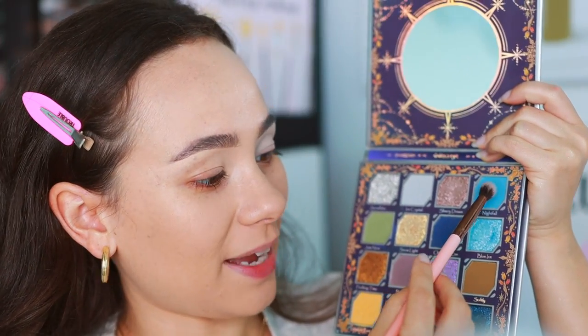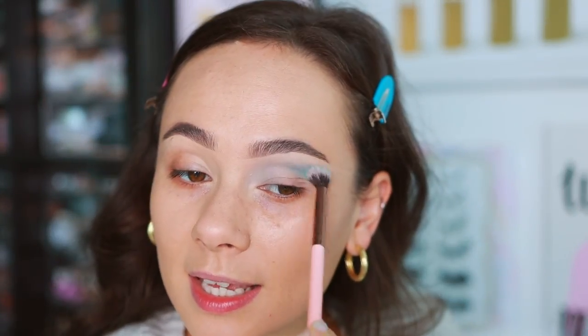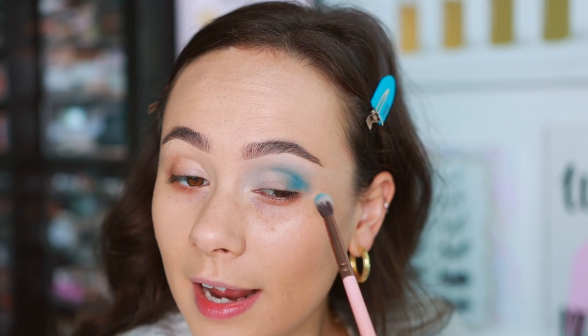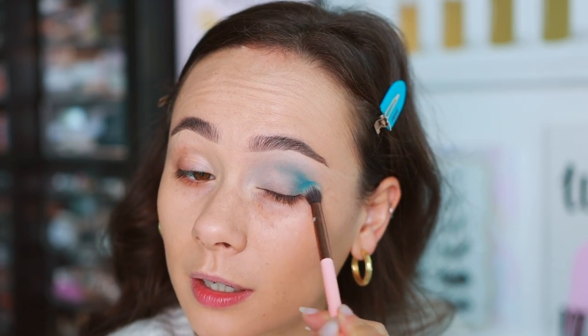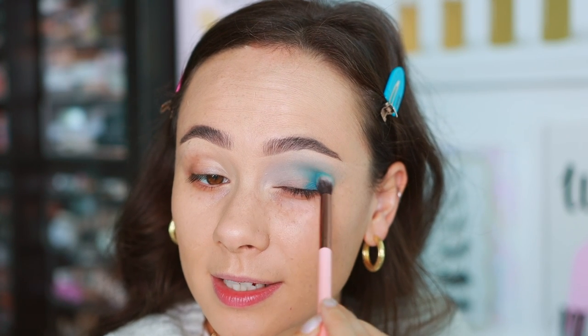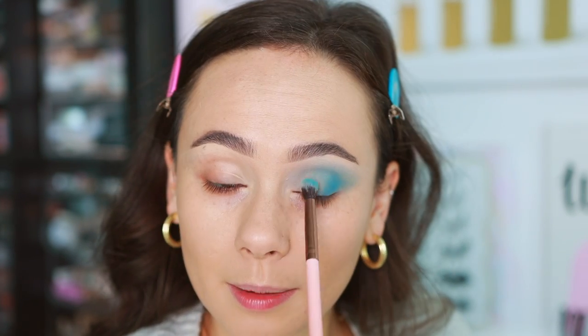I'm taking a Luxi 229 and going into Nightfall, the brighter blue shade. There's a little bit of kickback with this shade — just tap off your brush and you'll be good. Applying this to the outer half of the crease — it's sheer at first but a second layer gives you the saturation. It blends out very easily.